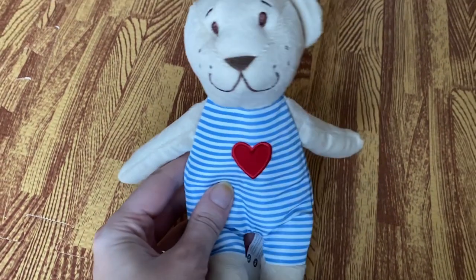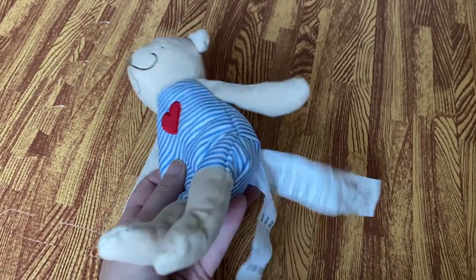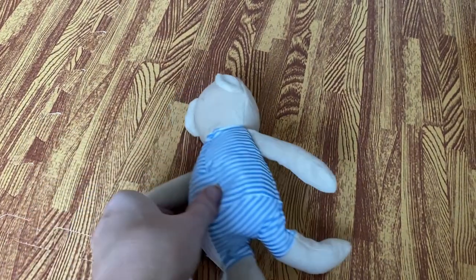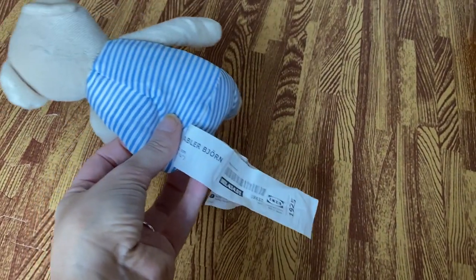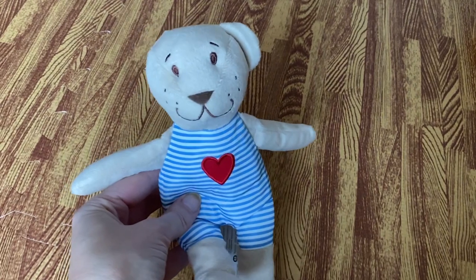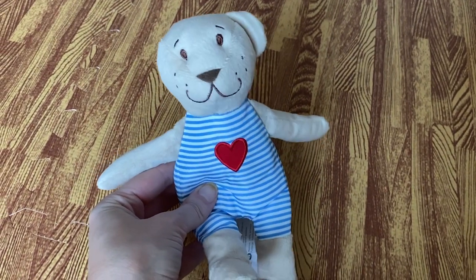The next category is toys. This particular item you might remember from my IKEA haul — it's a cute little teddy bear that goes with the peekaboo book I showed you previously. I thought it would be nice for her to associate the toy with the character in the book. Even though it's a really cute toy, Heidi is going to love the label more than anything, because she's a total label-lover child!